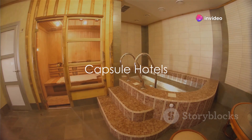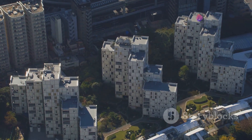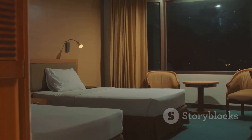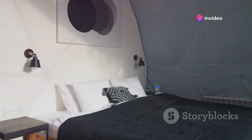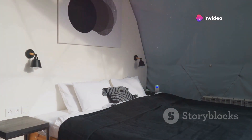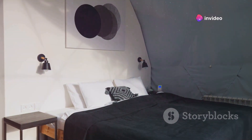Imagine sleeping in a pod barely bigger than a coffin. Welcome to capsule hotels in Japan. The land of the rising sun is no stranger to innovation, and their concept of affordable, compact lodging is no exception. Enter the world of capsule hotels, where the rooms are not rooms at all, but rather small, pod-like spaces stacked neatly on top of each other. With just enough room for a single bed and a tiny TV, these capsules are a testament to Japan's efficient use of space. Initially designed to provide a cost-effective place to rest for those who missed the last train home, they have evolved into a unique lodging experience attracting both locals and tourists. Despite their minimalistic design, these pods are surprisingly comfortable and equipped with all the essential amenities.